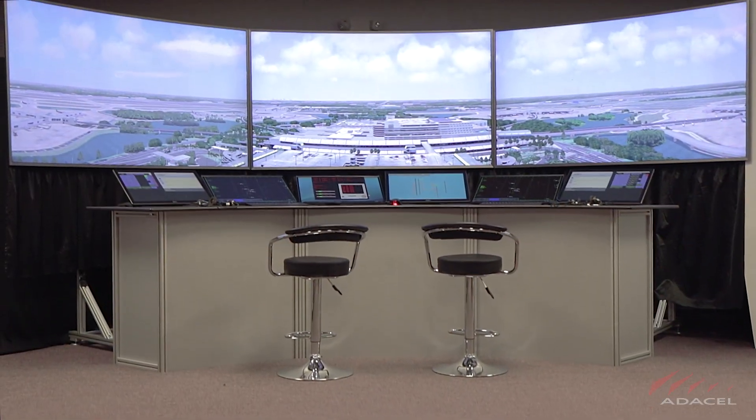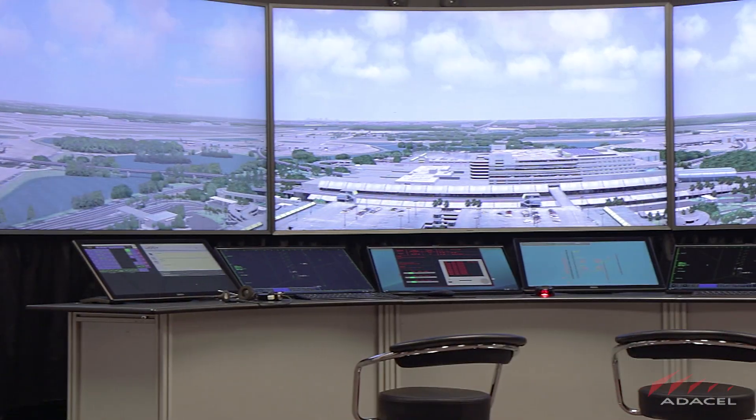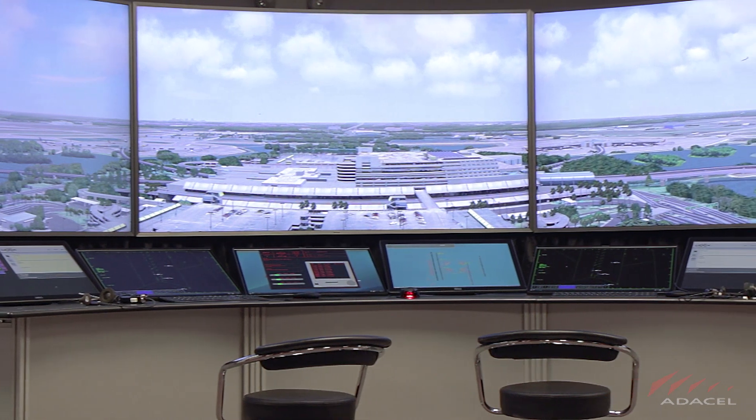Welcome to MAXIM, AdaCell's state-of-the-art air traffic control training and simulation system.